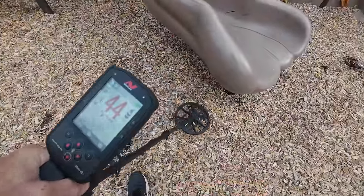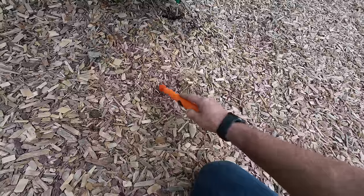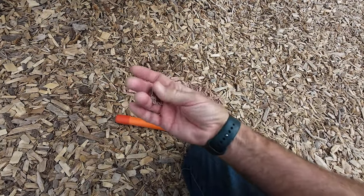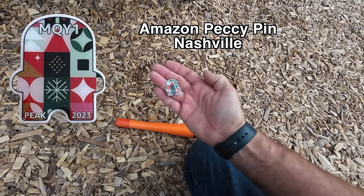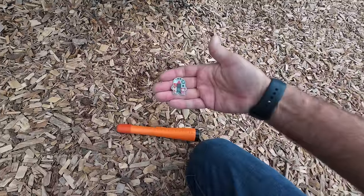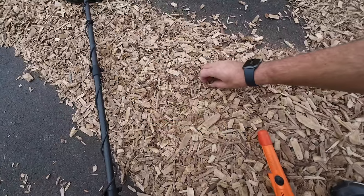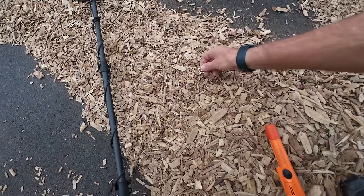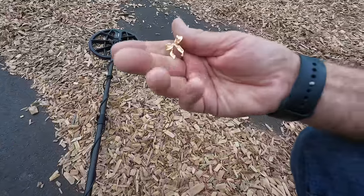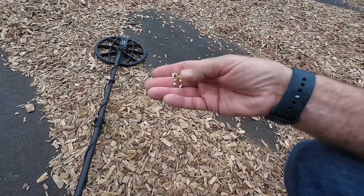Look at that, 42 reading here. Let's see what that is all about. What is that? It's a pin — M-O-Y-1, Peak 2023. I have no idea what that is. So I just uncovered this. Had a signal, it was like a 7-8. As soon as I put my pinpointer on it, it was just right under the chips. It's a bow — looks like a bow earring. I got jewelry in Tennessee.